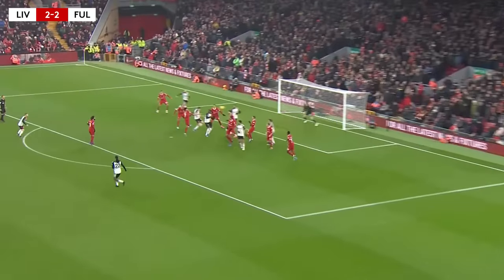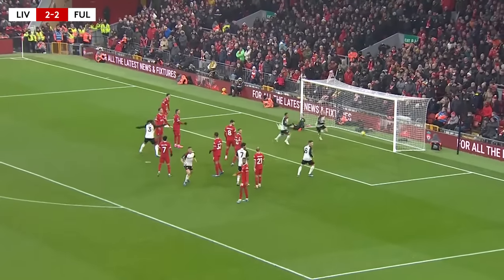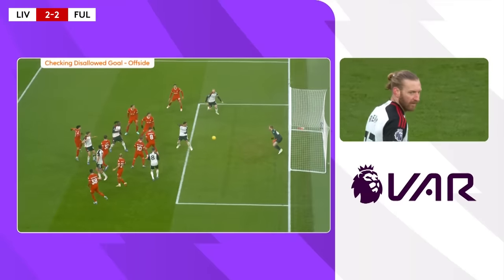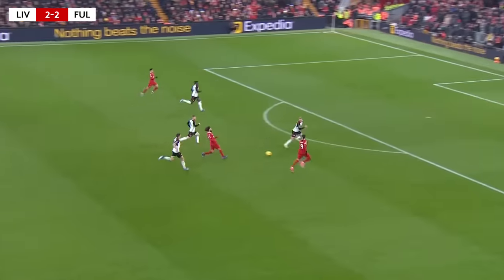Pereira will swing from the right-hand side, headed towards goal. Keller has saved. Oh, the flag's gone up, I think, against Tim Ream. He just got away with one there.